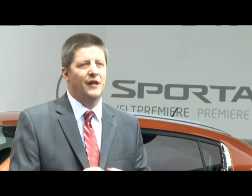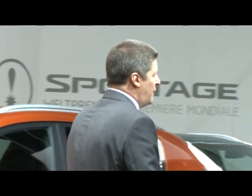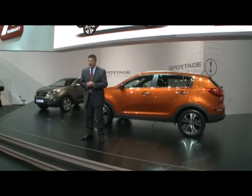Who would be better suited to tell you all about the design of our newest baby than our chief design officer? Ladies and gentlemen, please welcome Mr Peter Schreier.